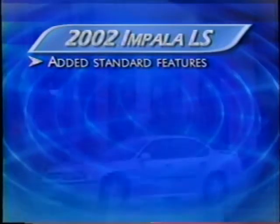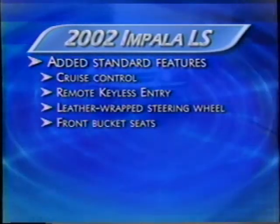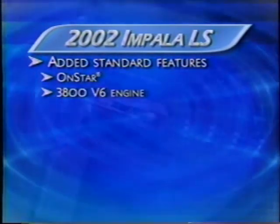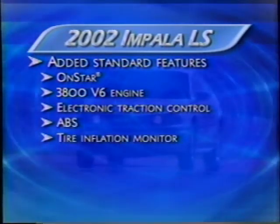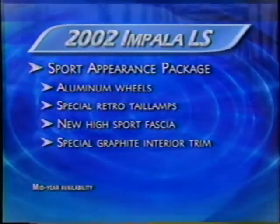The Impala LS, our focus vehicle, offers even more standard luxury and performance with cruise control, remote keyless entry, a leather-wrapped steering wheel, sporty front bucket seats, convenient assist grips, electrochromic rear-view mirror, split-folding rear seat, fog lamps, OnStar, the award-winning 3800 V6 engine, electronic traction control, ABS, a tire inflation monitoring system, performance tires, and a sport touring suspension. A new sport appearance package with interim availability features special aluminum wheels, retro rear tail lamps, a new high-sport fascia, and special graphite interior trim.